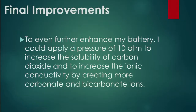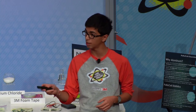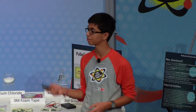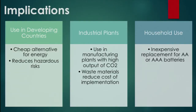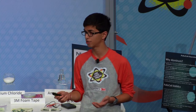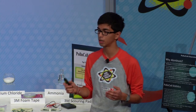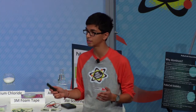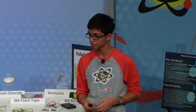To further enhance my battery, I would apply a pressure of 10 atmospheres to increase the solubility of carbon dioxide in solution, thereby increasing the concentration of carbonate and bicarbonate ions and increasing ionic conductivity. The implications for my battery are to use it in developing countries as a cheap alternative energy source for the 1.2 billion people affected, as an inexpensive household replacement for AA or AAA batteries, and especially in industrial plants that emit large amounts of carbon dioxide — because if I could create a device that constantly captures CO2 and generates electricity, that could be revolutionary.